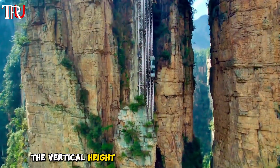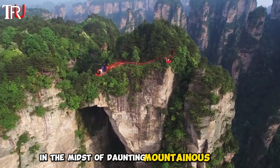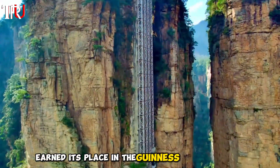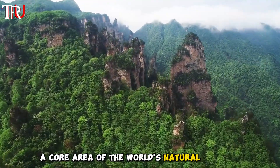The vertical height difference of this mountain is 1,100 feet, and it took a whopping $80 million to construct this elevator in the midst of daunting mountainous terrain. The Bailong Elevator has even earned its place in the Guinness World Records as the world's highest elevator, situated in Zhangjiajie National Forest Park, a core area of the world's natural heritage.